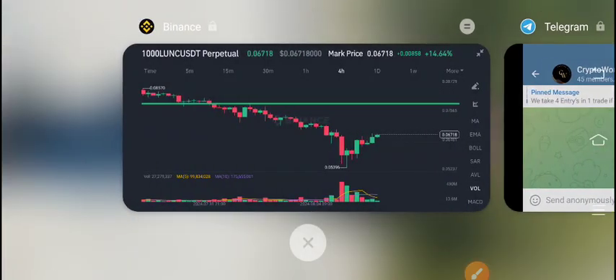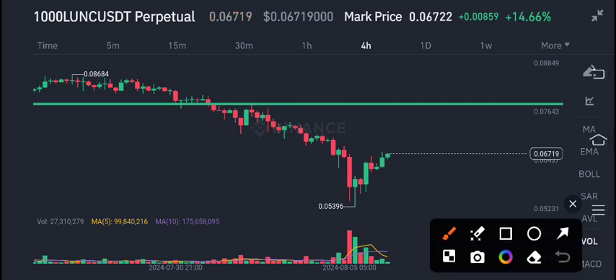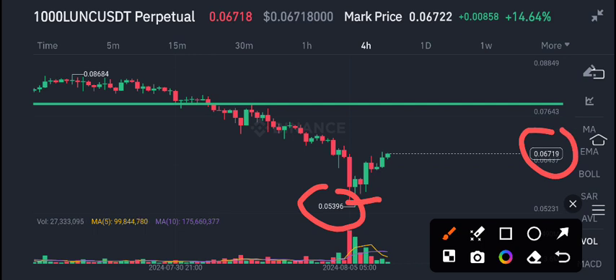Luna Classic coin recently came from a completely dip level. I gave you a signal to buy Luna Classic coin at 0.053, and now see the current market price is about 0.06718.